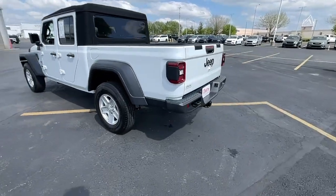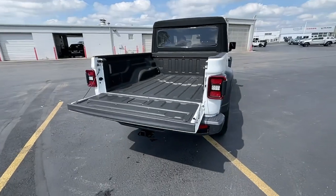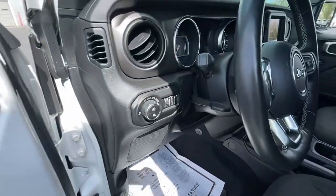Here's an off-roader's dream come true: the Gladiator. This uniquely designed mid-sized pickup delivers rugged versatility, modern comfort, and classic upright styling.